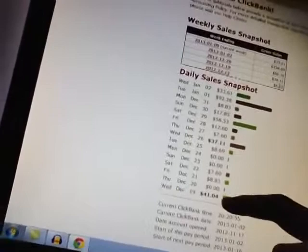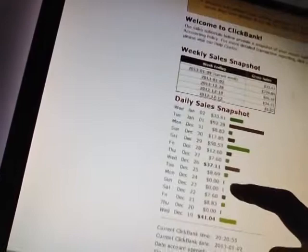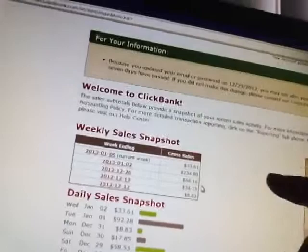And this is the money I've been making. So I started off — the first day I bought this product and used the tactics, I generated $41 on the first day. The next day I wasn't lucky, I made $0, then $8, then $7, then $0, then $8, then $37. And then every day I made sales: $37, $7, $12, $58, $17, $8, and just yesterday I made $92 — almost $100 in one day. That was amazing, I had the shivers, no joke.